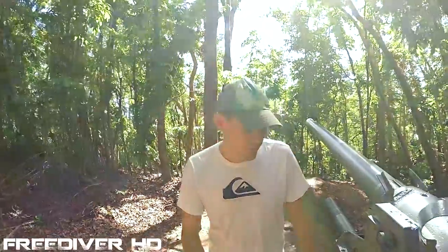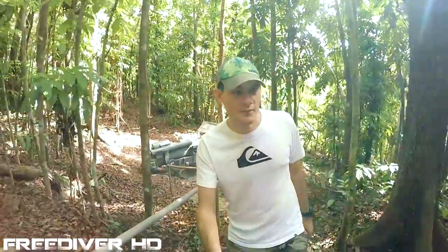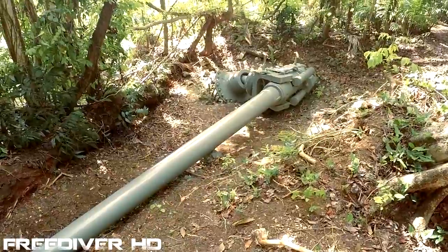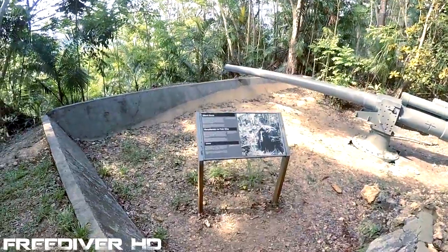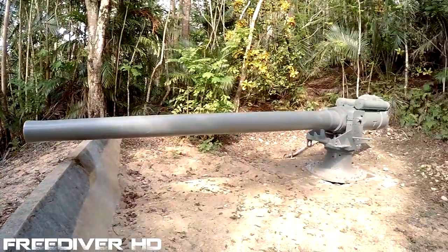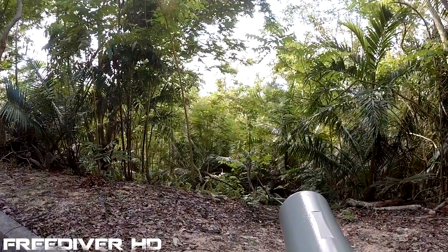These guns are so well camouflaged you can't imagine how difficult it would have been for the Americans to see them — they're practically invisible. This one apparently was overturned during a typhoon. The Japanese were very good at aiming these guns, and from the sources I've read, at least over 20 Amtraks were sunk with the full complement of troops on board before they even reached the beach. There's a little view here overlooking Asan Beach — that's the northern invasion beach.